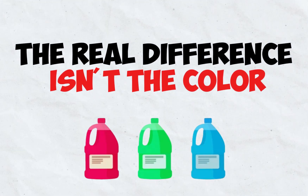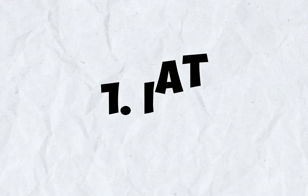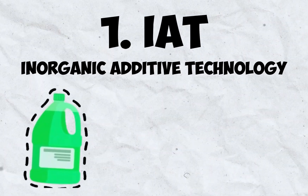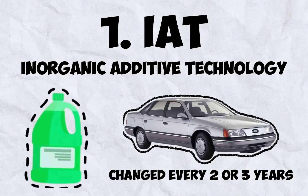The real difference isn't the color — it's the chemical technology used to prevent corrosion. There are three main families. First is IAT, or Inorganic Additive Technology. This is the classic green coolant for cars made before the mid-1990s. It needs to be changed every two or three years.